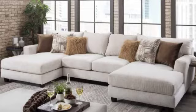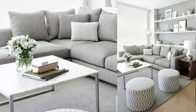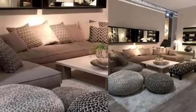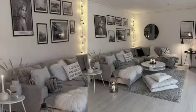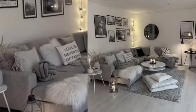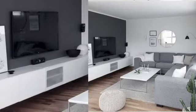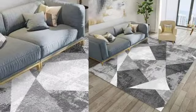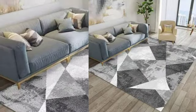A living room is an informal space where recliners, media units, and chairs are kept. A drawing room, by contrast, is a formal space used exclusively to attend and entertain guests. Generally, recliners and media units are not placed in the drawing room.